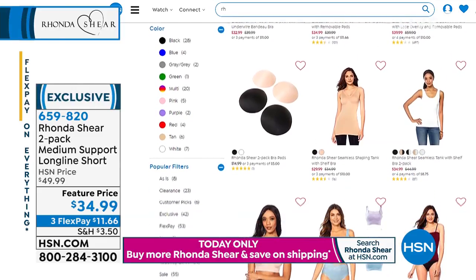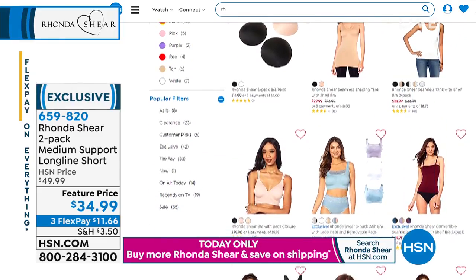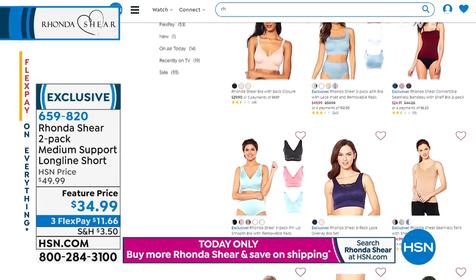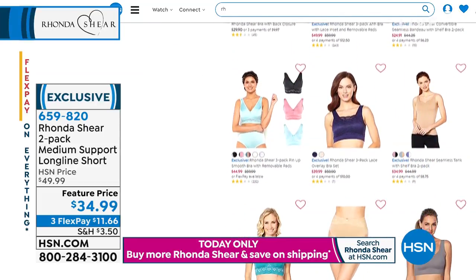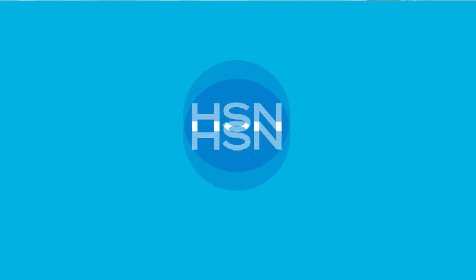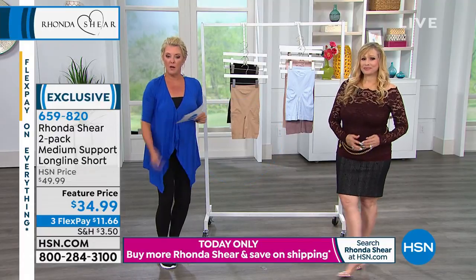We've talked about a lot. You can see all of her loungewear, which is really comfortable. You can see her fashions. And don't forget, we're not gonna talk about her leggings, but they are available. They're amazing. We showed them last hour. We've got two colors left. They're her all-time most popular and best-selling leggings. Check those out on .com as well.